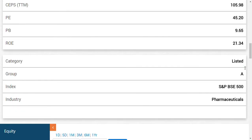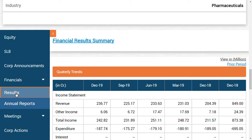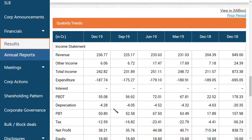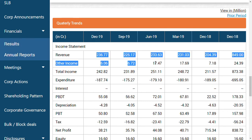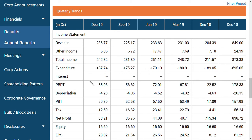Let's look at the financial performance. The results came in on February 7th. On a quarterly basis, revenue has increased both quarter-on-quarter and year-on-year. Expenditure has remained at similar levels. Profit before depreciation and tax (PBDT) is around Rs. 55 crores this quarter, compared to Rs. 56 crores in the September quarter, Rs. 72 crores in the June quarter, and Rs. 22 crores in the December quarter of the previous year — representing a roughly 50% or even double jump year-on-year.